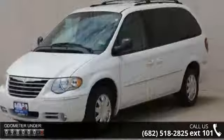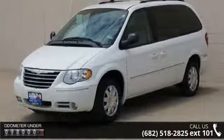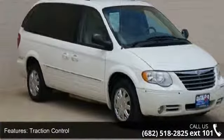This vehicle's top features include remote trunk release, universal garage door opener, pass-through rear seat, rear AC, power outlet, engine immobilizer, and power mirrors.